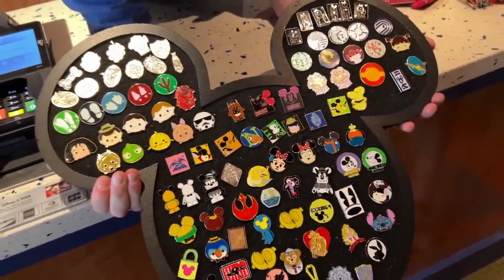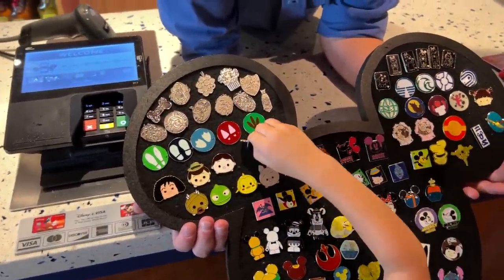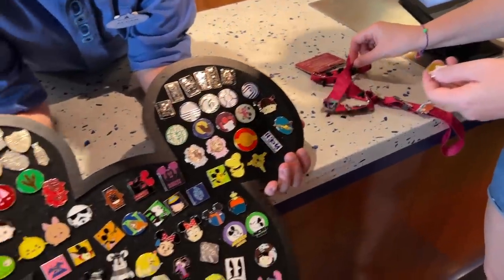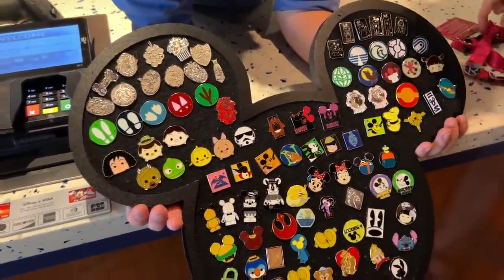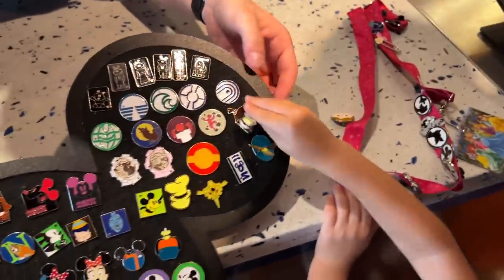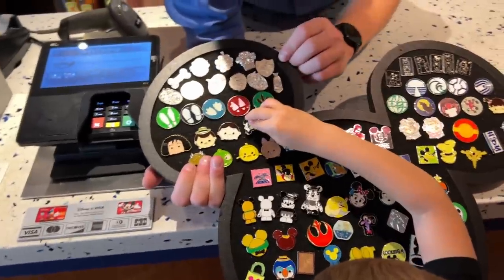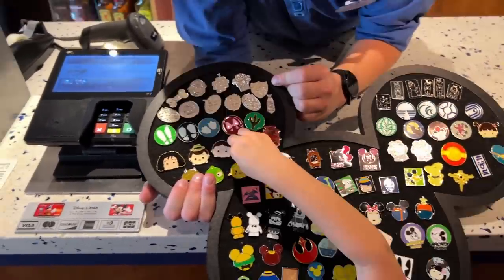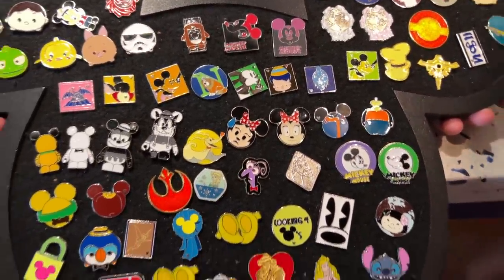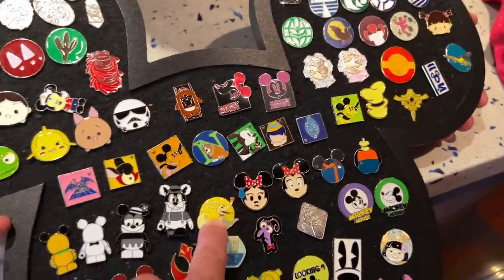Jackson grabbed a pin before I even looked at it — he likes the Mickey one. That's cool buddy, this is a cool series. He's going to trade Pete for it. He then spotted Luke Skywalker and wants to trade Captain Mickey for it. Look at how surprised Minnie is — I've got a couple expressions here. Look at this family set. That was a good trading session!